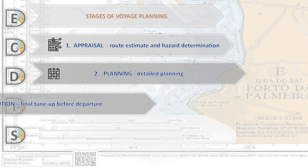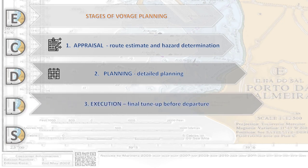Stage three of voyage planning is the Execution stage. This is where we make the final tune-up of the system before departure. We need to confirm our ETD and calculate our ETA for each waypoint.